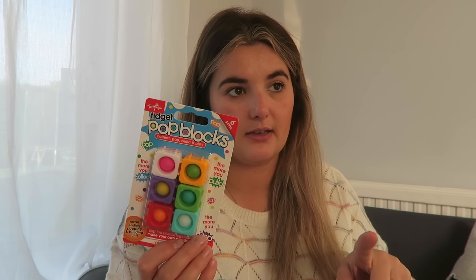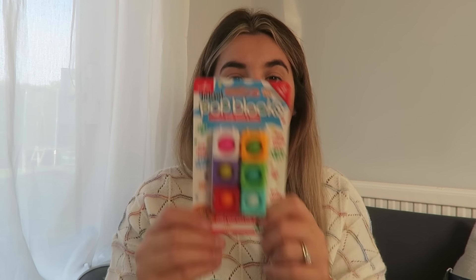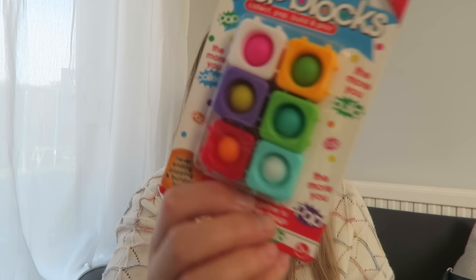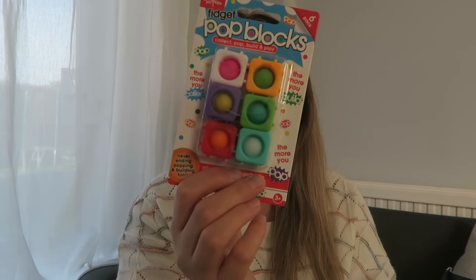P got two packs of three, so she's got six cubes. Florence has got one pack of six — got to make it fair. Just little fidget toys. I'm hoping she'll be able to snap them together. I think these were from Poundland.